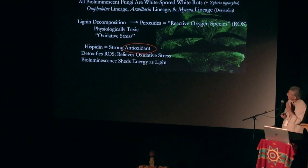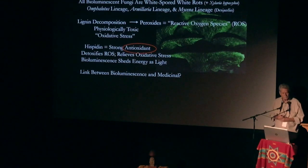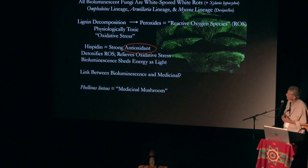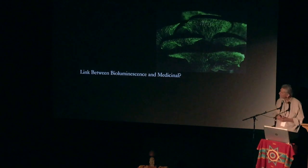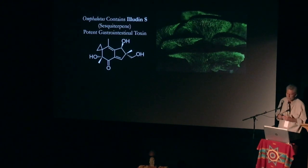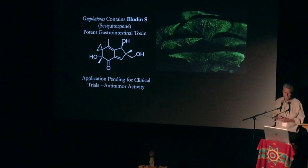Antioxidant — that sounds medicinal. So are all these white rot bioluminescent mushrooms medicinal? Flammulina is a medicinal mushroom, known to be an antioxidant, anti-tumor, and anti-diabetic. How about the jack-o-lantern itself? It contains a terrible poison called Iludin-S. Well, now it's in clinical trials as an anti-tumor medicine.